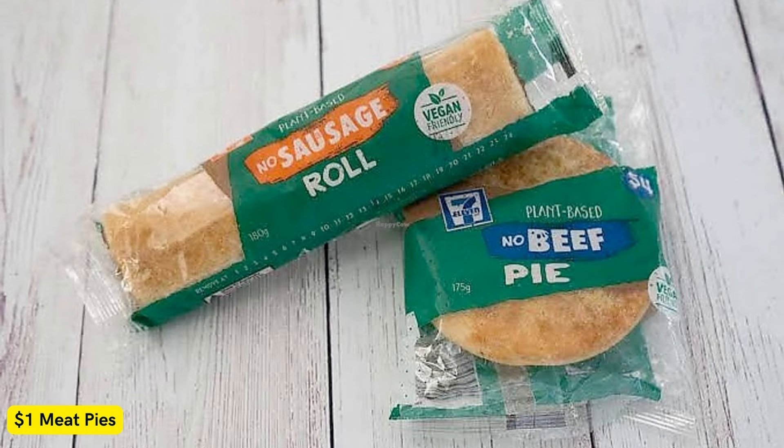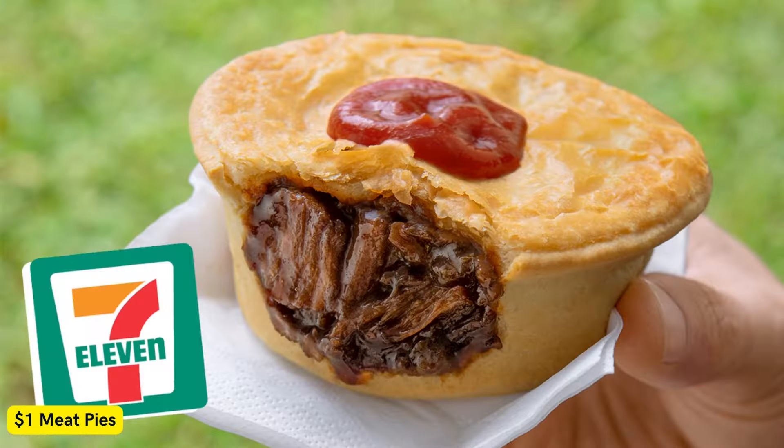The $1 pie includes 7-Eleven's 100% Aussie Beef Pie, Traveler Beef, Bacon and Cheese Pie, and the Halal Beef Pie. The discount is exclusively available to My 7-Eleven members, the company's new rewards program.